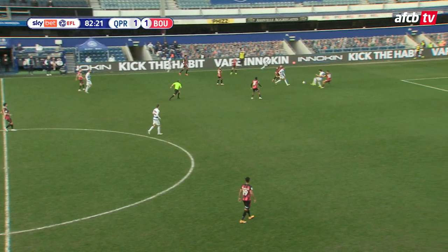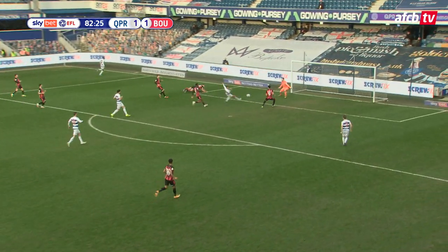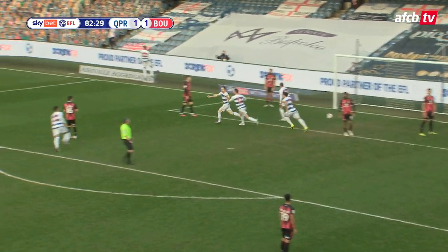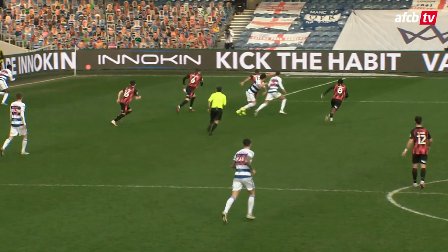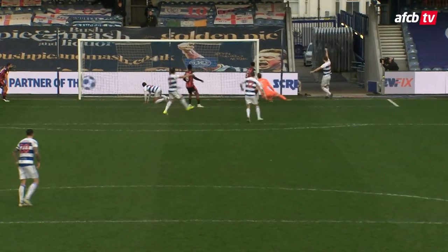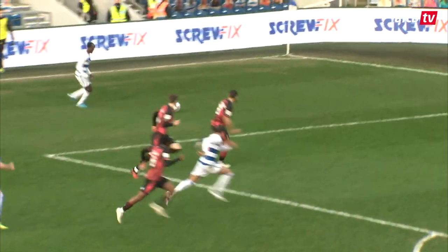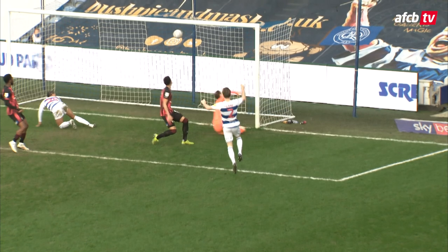Willock, over on the left-hand side, nips that forward and Bond touches it wide to Odoma. Into the middle and Kane can win it for Rangers! Yes! He's put Rangers into the lead. Is that going to be the winning goal? Tremendous work. It's a really good Queen's Park Rangers goal — built up down the left, crossed in by Odoma and finished off by Todd Kane.